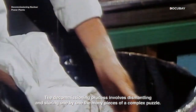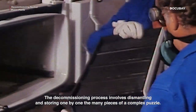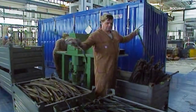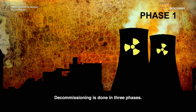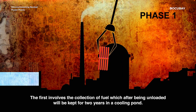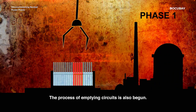The decommissioning process involves dismantling and storing, one by one, the many pieces of a complex puzzle, some of which will remain dangerous for hundreds of thousands of years. Decommissioning is done in three phases. The first involves the collection of fuel, which, after being unloaded, will be kept for two years in a cooling pond. The process of emptying circuits is also begun.